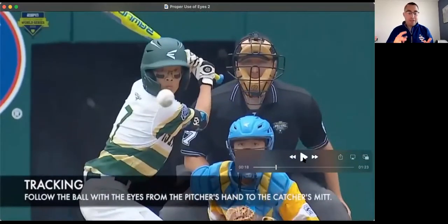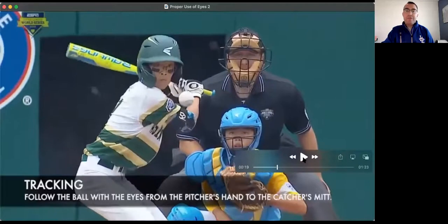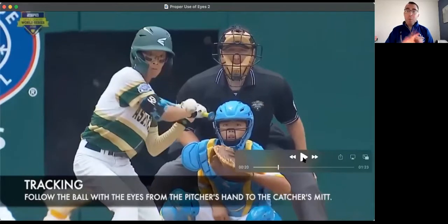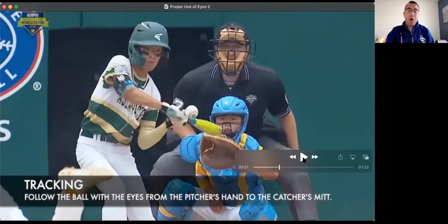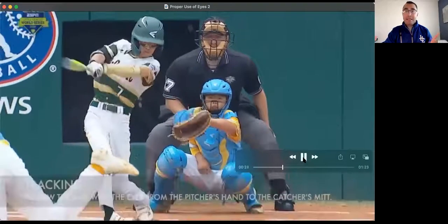Not only do we have proper use of eyes on tag plays, force plays, and catches, but we also use it as the plate umpire. Here we have a great example of how we use our eyes to track the ball from the pitcher's hand all the way to the catcher's mitt. When we track the ball the way we should, generally that means we're calling a more accurate strike zone, and a benefit of proper use of eyes is that our timing is excellent. So proper use of eyes — its product — happens to be proper timing.